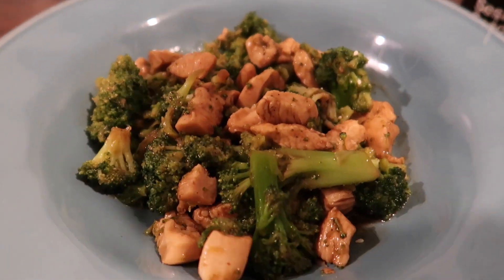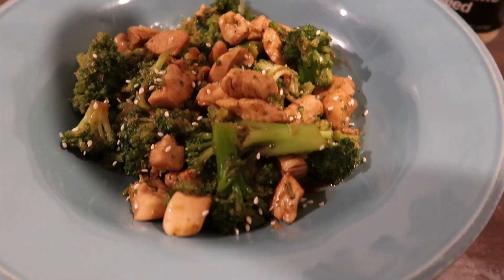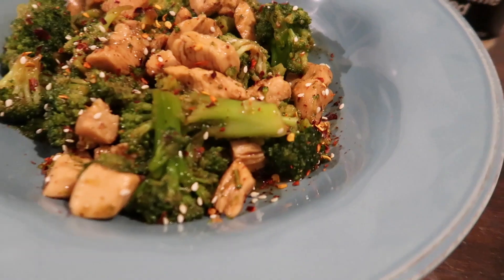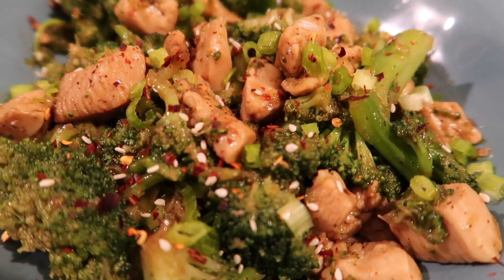I plated it up and added sesame seeds and red pepper flakes to individual plates — I didn't want to put it in the whole dish because I wanted my kids to be able to eat it without the spice. Fair warning: I bit into one of those pepper seeds and nearly choked on it — that's a story for another day!